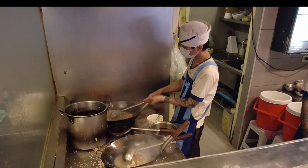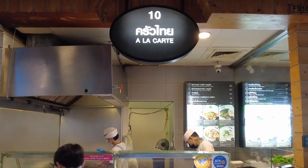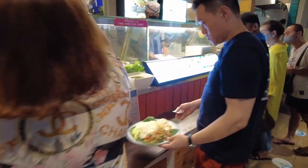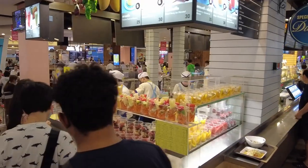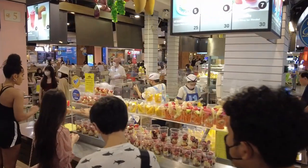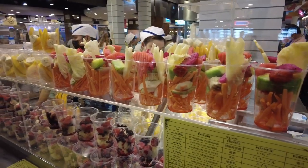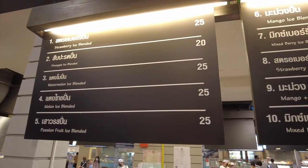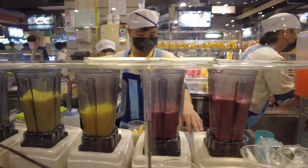Another stall I highly recommend is number 10 a la carte menus. They serve some of the most tasty and aromatic rice dishes in the food court. And of course, the smoothie store that everyone loves, selling smoothies for as cheap as 20 baht — one of the tastiest cool beverages to have on a hot day in Bangkok.